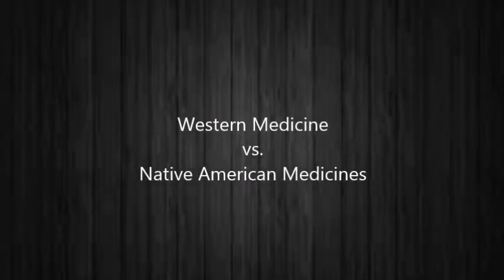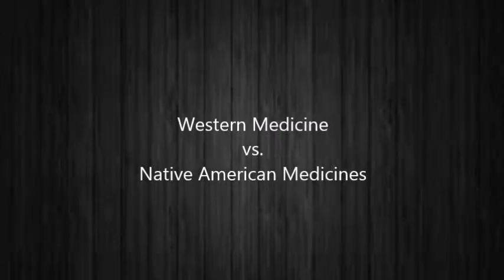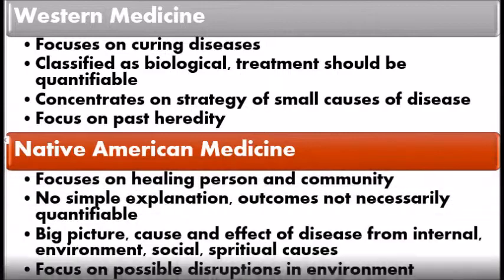When it comes to the reliability of healings of the Native American culture, many seem to think that Western medicine is much more reliable. There are many differences between the two that may be the reason for the stigma. Western medicine focuses more on curing the disease, while Native American medicine focuses on healing the person along with the community. Western medicine classifies diseases as biological and treatment should produce quantifiable outcomes, while Native American medicine's diseases are not explained simply and outcomes are not necessarily quantifiable. Western medicine looks for small causes of disease within the body, while Native American medicine looks at the big picture, including causes and effects within the body. These differences may cause the misunderstanding of Native American medicine, stemming from cultural differences. If we were exposed to such types of healing, maybe most of Western society would be more open to these healing practices.